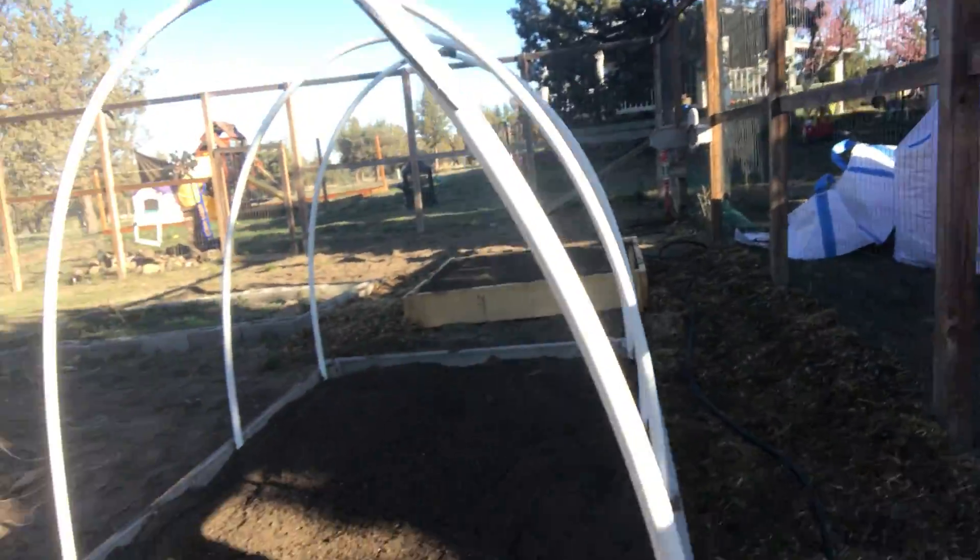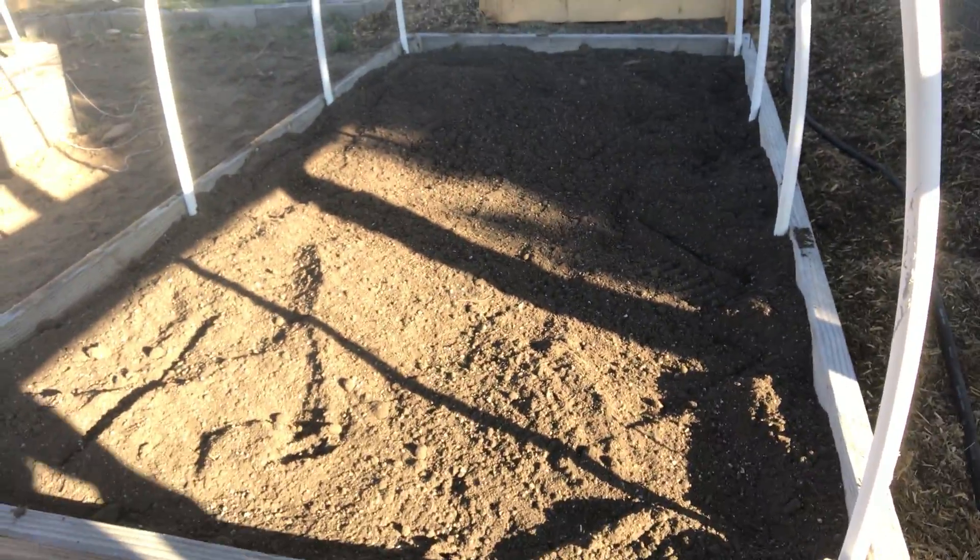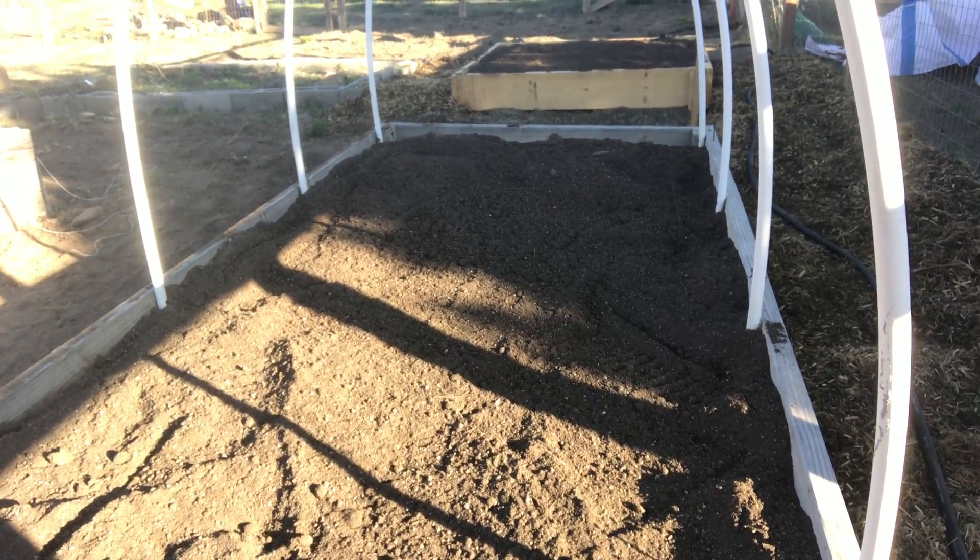My dog has gone tromping through the bed a few times now too, so we'll see what ends up popping up. The bed that had all of the rodent holes burrowing through it — I shoveled out all the dirt, and then yesterday my husband put in the hardware cloth and filled it back up with dirt for me.